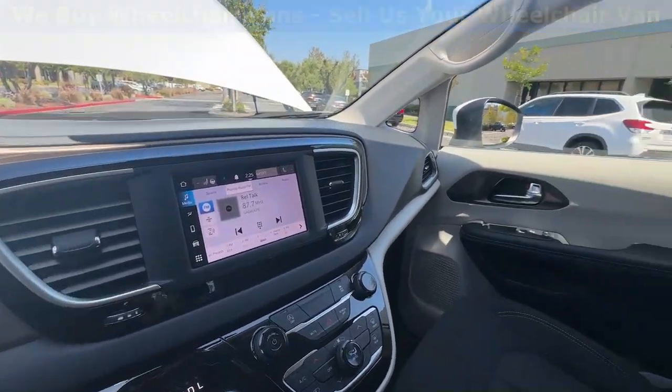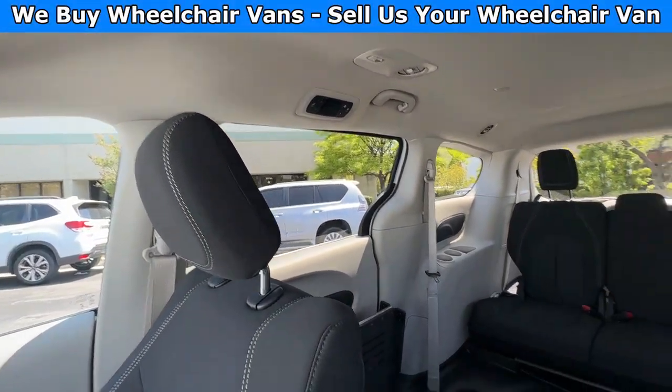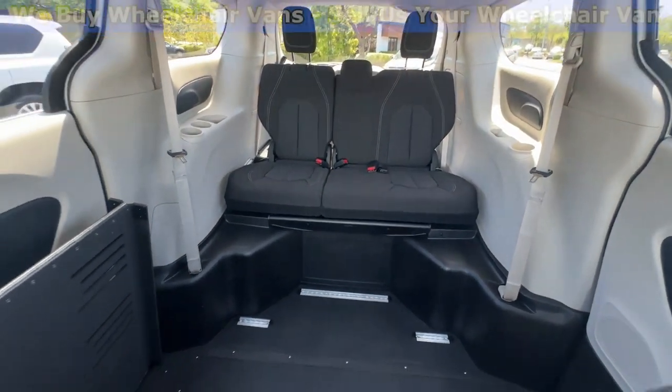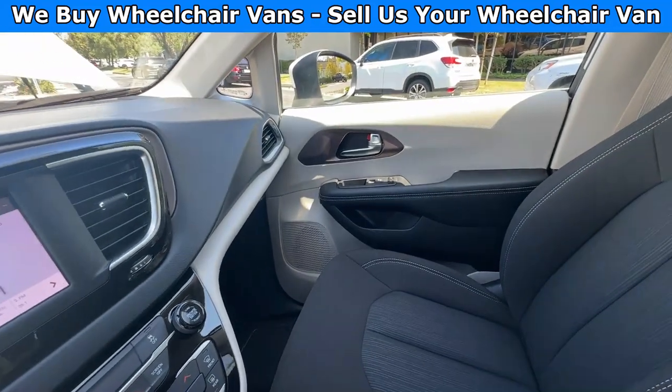In the back you will have climate control for the passengers. And here's the view for the back seats. Let's go ahead and listen to the engine.